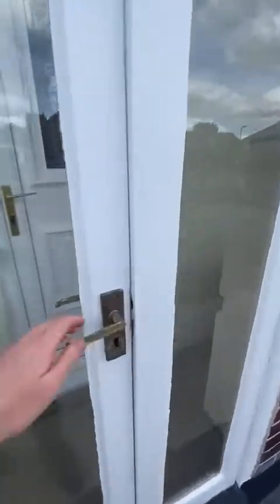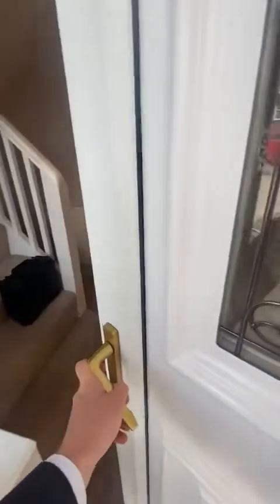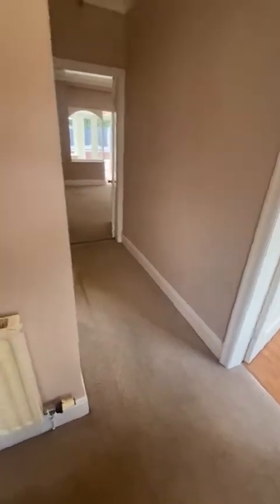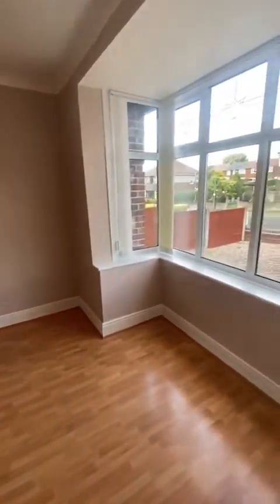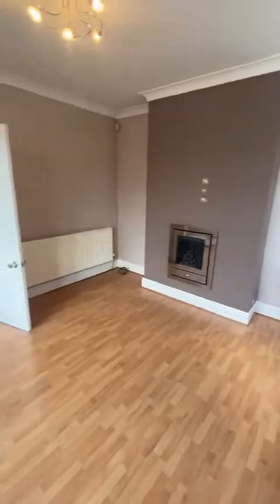As we step into the property, we go straight into an entrance pathway and then through to a welcoming hallway with useful storage there as well. Then on your right it opens up into a bay-fronted living or dining area, which is the first of the three reception rooms.